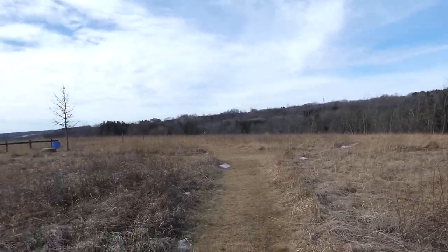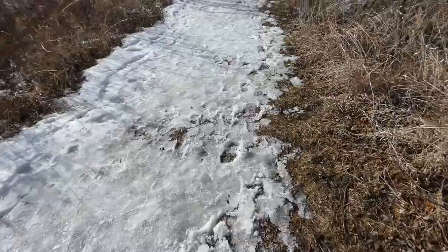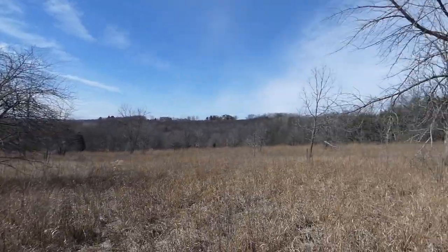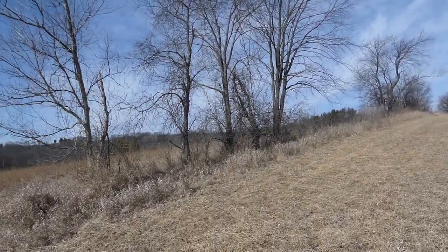I'm at one of my favorite birding spots, Retzer Nature Center, still trying to see if I can find some of these first arriving bluebirds. A few have been reported here in the past few days, so hopefully they're sticking around. Let's get to the habitat that they like to be in and see if we can find some. I made my way around the trails that were extremely iced over, and upon finally reaching the open prairie on the top of the hill, I heard something that made me feel hopeful that the bluebirds were around.